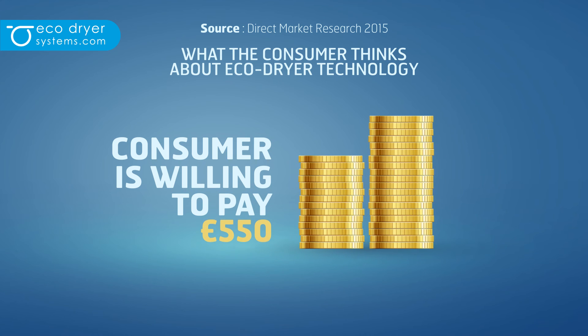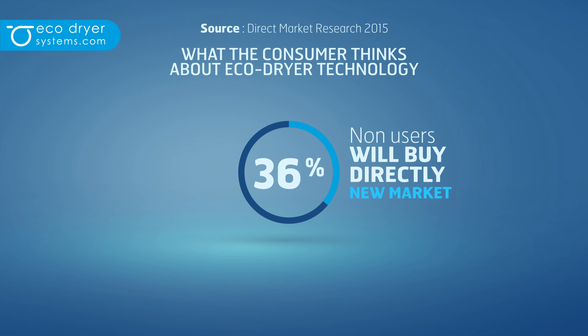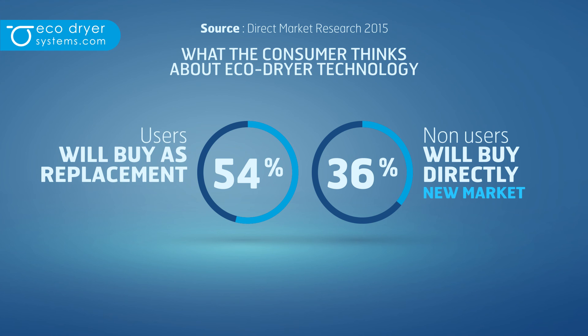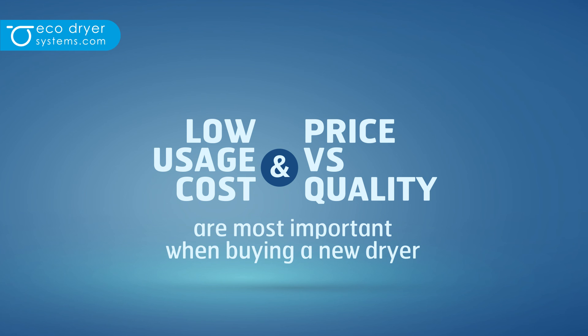The consumer is willing to pay approximately €550. 36% of non-users will buy the EcoDryer directly, and 54% of users will buy EcoDryer as a replacement of their current dryer. The low usage cost and the price versus quality are the most important buying criteria.